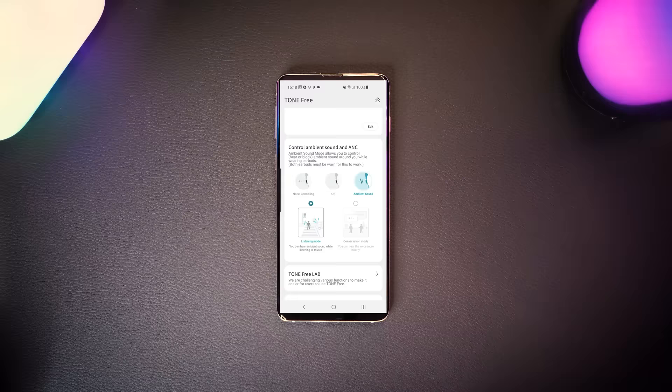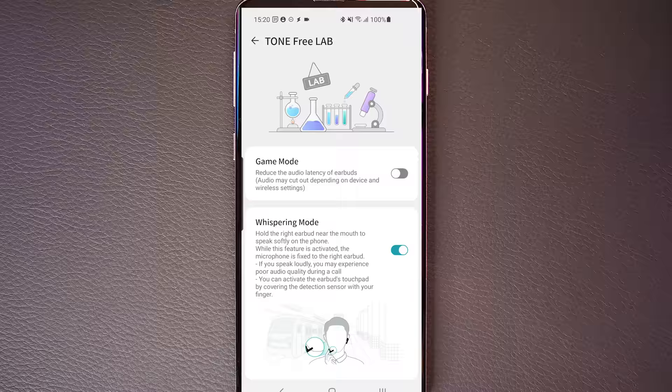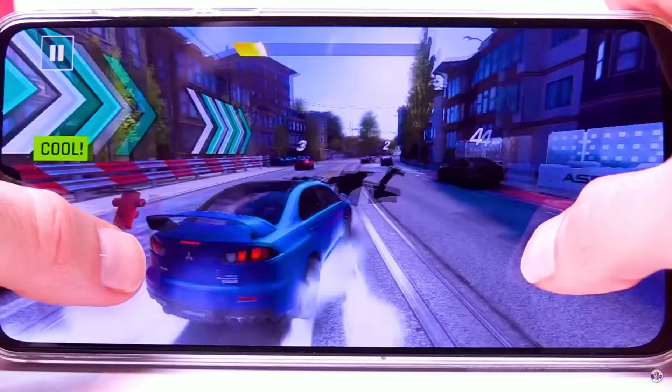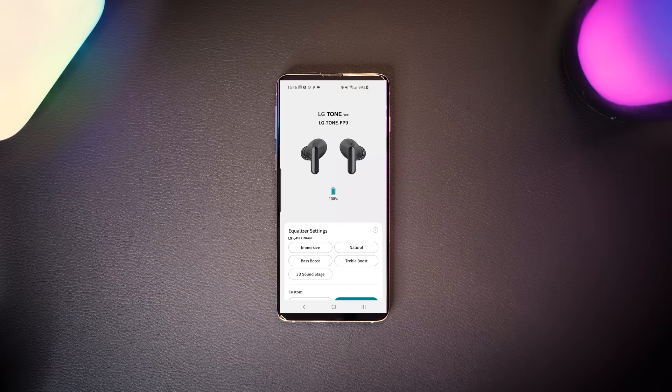On top of this, the app offers the ability to change the shortcuts on the touchpads so you can customize what happens when you single tap, double tap, or triple tap either the left or right bud. It offers gaming mode to reduce latency for anything requiring near zero lag. The buds support auto-pause when a bud is removed, but LG have given you the option to disable the auto-pause feature — which is next-level customization. And then there's EQ, which I love.